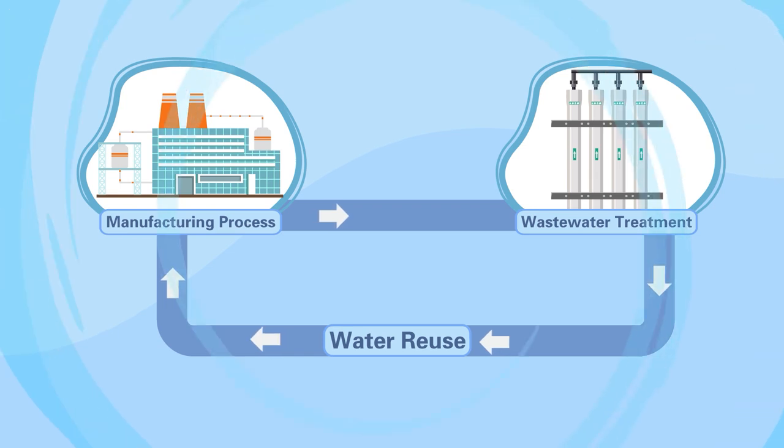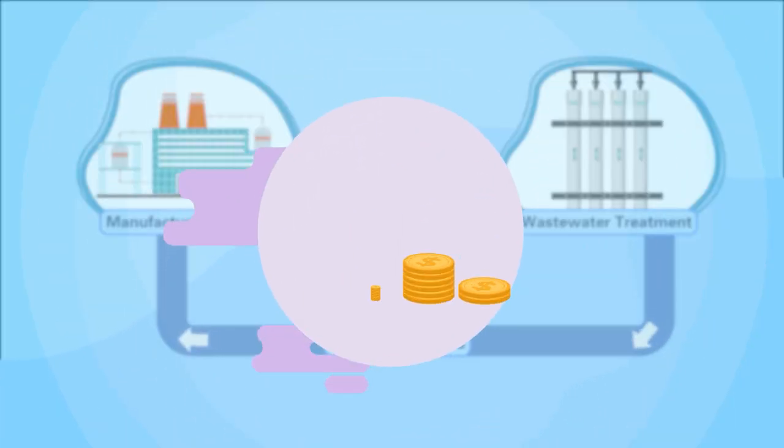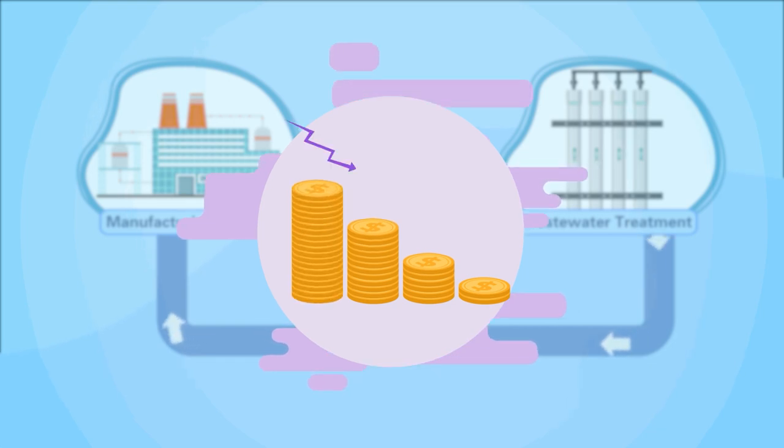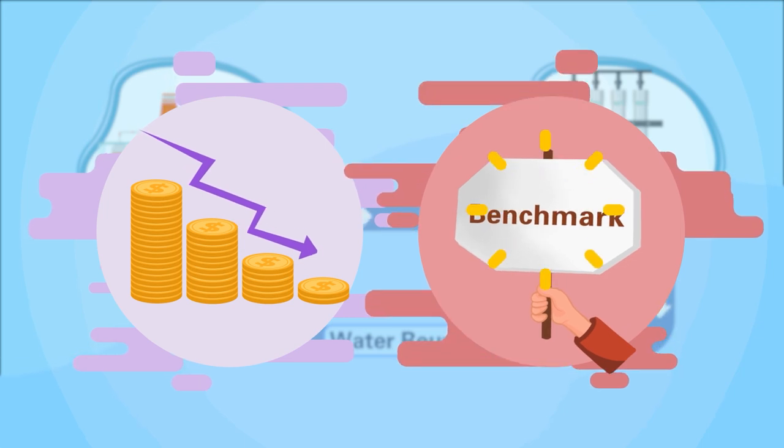The wastewater treatment not only brings limited water resources to be reused, but also greatly reduces the cost of hazardous waste treatment in enterprises, thus setting a new benchmark for advancing sustainable circular development and innovative development.